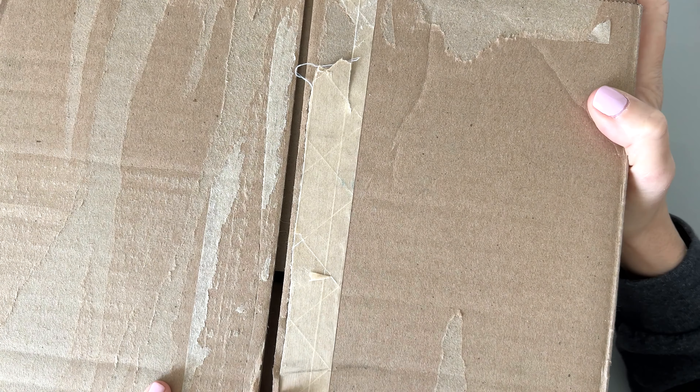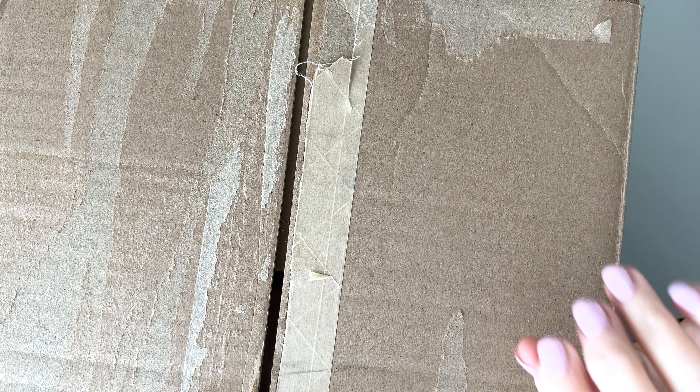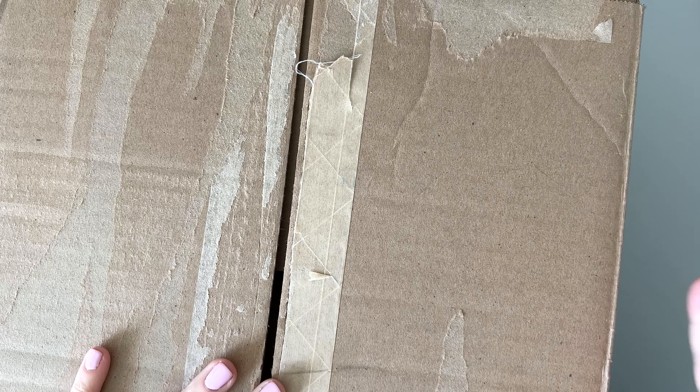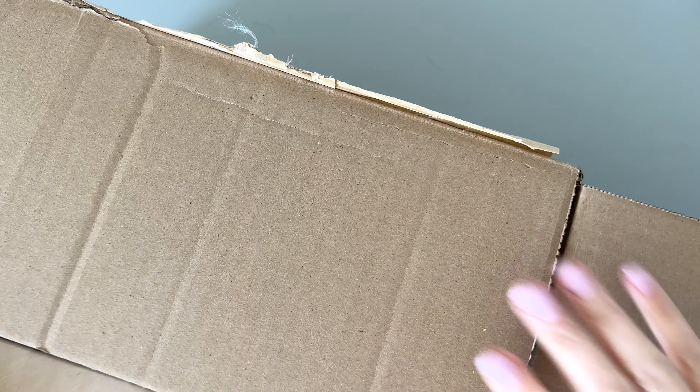It's Happy Planner winter release time and I have a big box that the company sent to me. This stuff releases on December 5th at 9 a.m. Pacific time. I'm going to put my affiliate link in the description box — always appreciate it when you use it, that's part of my income and I work really hard to get these flip throughs out for you.